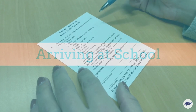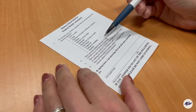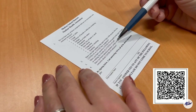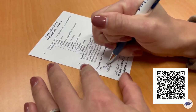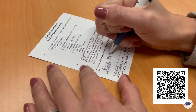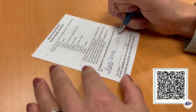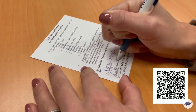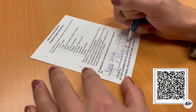Before arriving at school, elementary students, parents, and/or guardians will fill out a daily COVID attestation form. Students will be given unique QR codes. Each school will work with families to provide attestation forms. Parents and/or guardians will send the form to school with their student every day. The QR code is unique for every student and cannot be used for other students in the family.